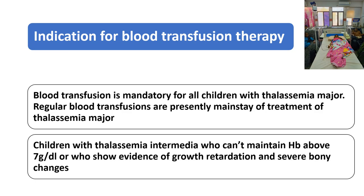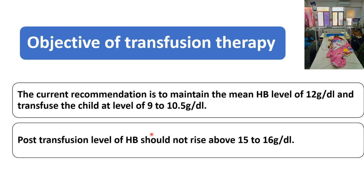What are the indications? It is mandatory for all children with Thalassemia Major. Regular blood transfusion is the main stage of treatment for a Thalassemia Major child. Children with Thalassemia intermediate who cannot maintain hemoglobin above 7g per dL, or showing evidence of growth retardation or severe bony changes, also require blood transfusion therapy. The current recommendation is to maintain the mean hemoglobin level of 12g and transfuse the child at the level of 9 to 10.5g. Pre-transfusion hemoglobin should be between 9 to 10.5.